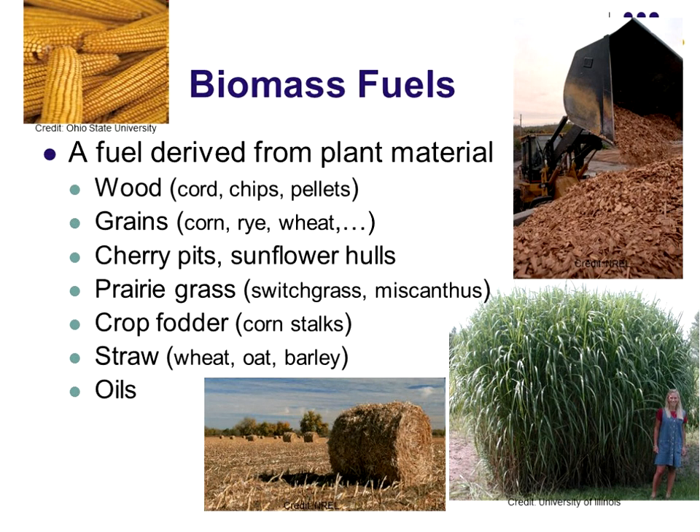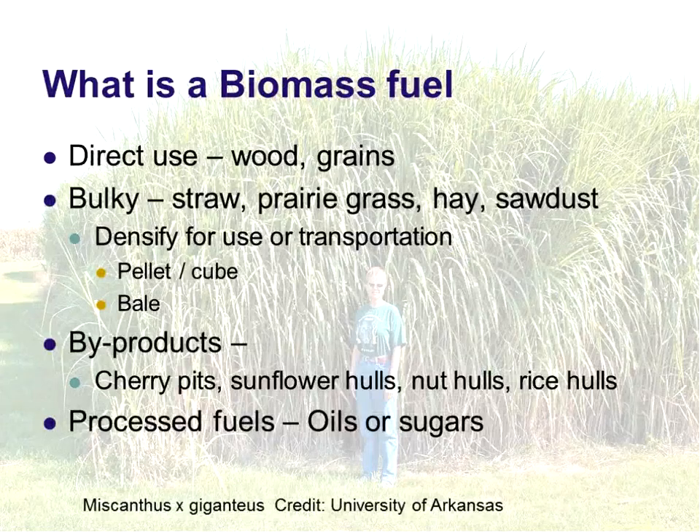What is biomass fuel? It's basically a fuel derived from plant matter. It can be wood, grains, byproducts such as cherry pits, rice hulls, or sunflower hulls. It can be prairie grass of different types — switchgrass or miscanthus — with reed canary grass also in there. It can be crop fodder like corn stalks, straws, and oils derived from vegetable oils. Some of these are direct use, like woods and grains. Some are bulky byproducts like straw or grass, and sawdust would be another byproduct.